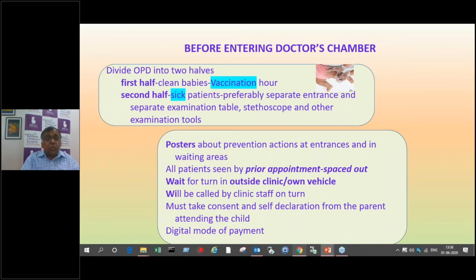If you are not able to do that and have only one clinic with one timing, then divide your clinic hours — first half for clean babies in a sterilized clinic that has been sterilized overnight. Vaccination patients should come one by one with spaced appointments. Make them wait in the car or outside; they come in, take the vaccine, and leave before the next patient comes in. The second half can be your sick baby clinic. It is also better to have separate examination tables, stethoscopes, and examination tools for sick babies versus well babies.